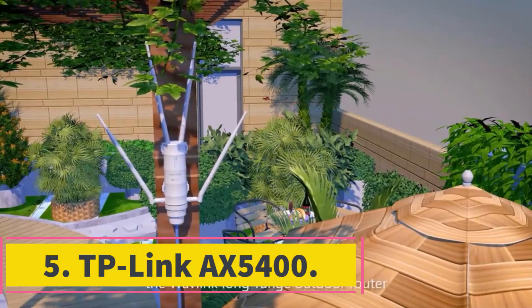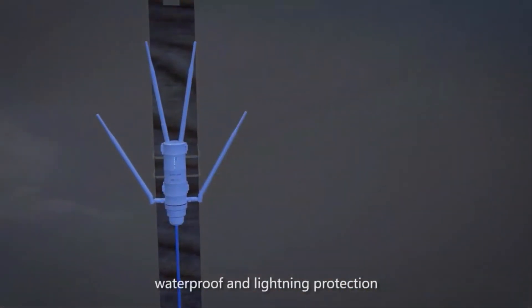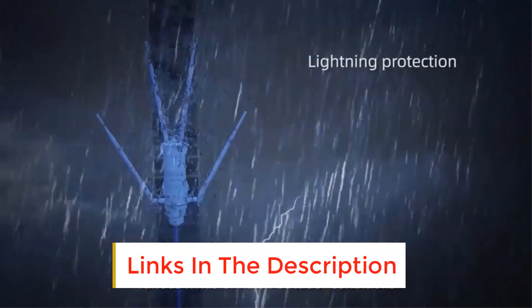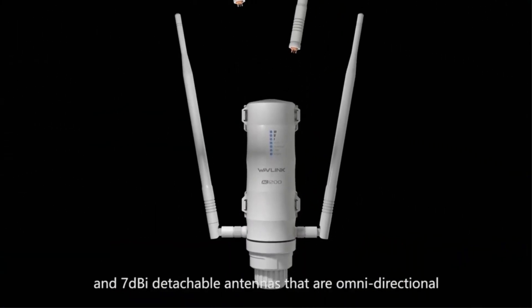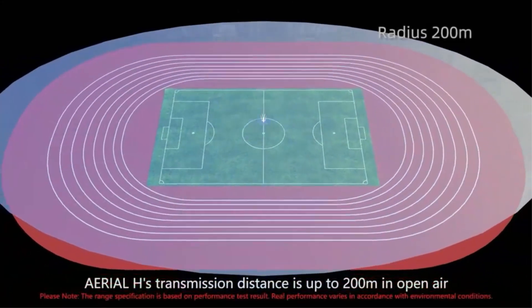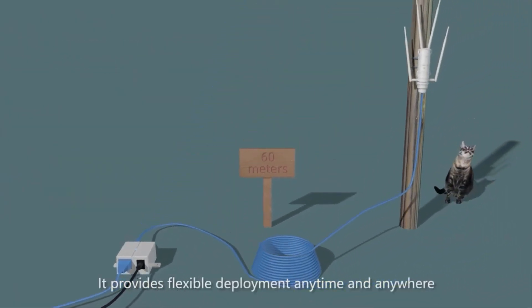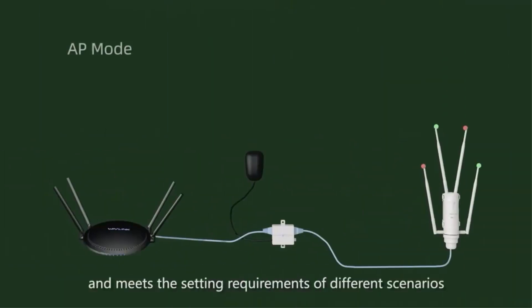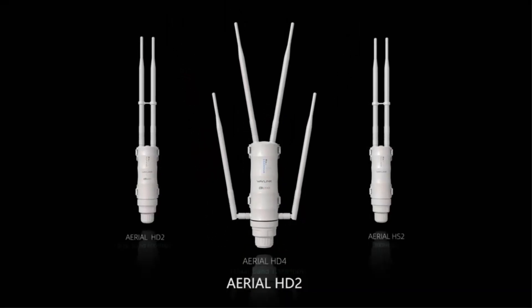Number 5: TP-Link AX5400. A fast AX5400 Wi-Fi 6 connection, USB 3.0, and Wi-Fi 6 compatibility are just a few of the features offered by the TP-Link Archer AX73, which has everything you need on paper. In addition to MU-MIMO, OFDMA, and 160 MHz, it also offers DFS for an additional 5 GHz channel. The design is attractive and small, and the coverage is adequate for the price; nevertheless, certain connectivity difficulties prevent recommending this router without reservation, particularly if you want to connect a large number of devices.